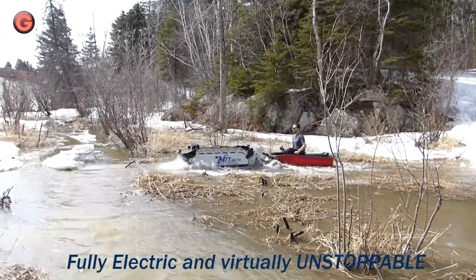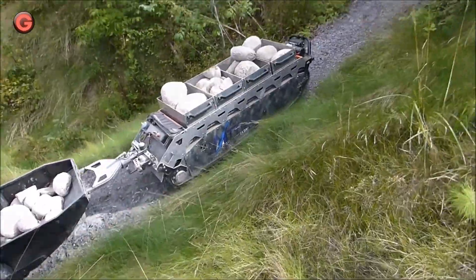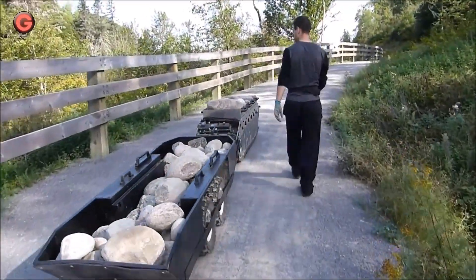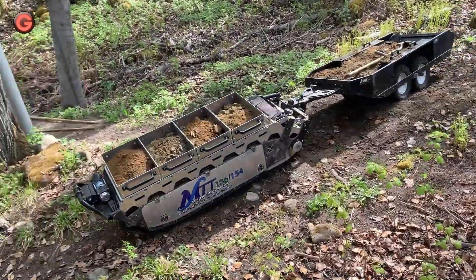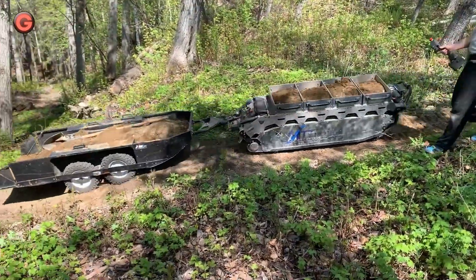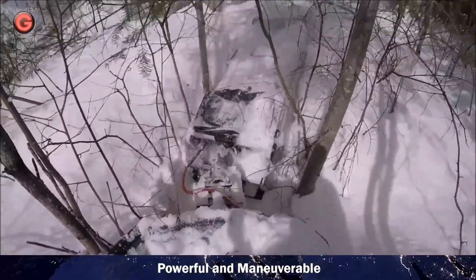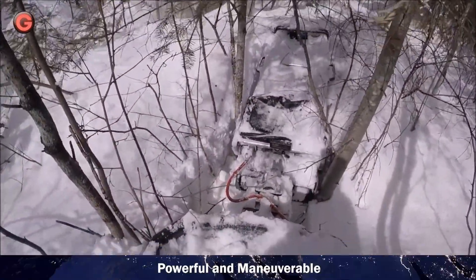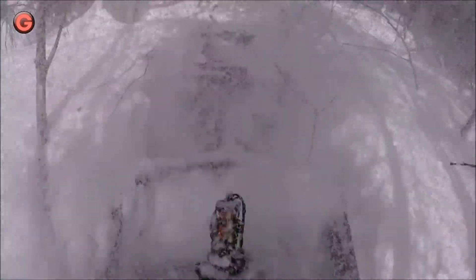The MTT-136 all-terrain, all-electric pulling device is one of those enigmatic all-purpose machines whose appeal extends well beyond a certain backwoods demographic. MTT is short for Mitrak Technology. It weighs around 280 pounds or 127 kilograms and can reach speeds of 40 kilometers per hour or 24 miles per hour on open ground.